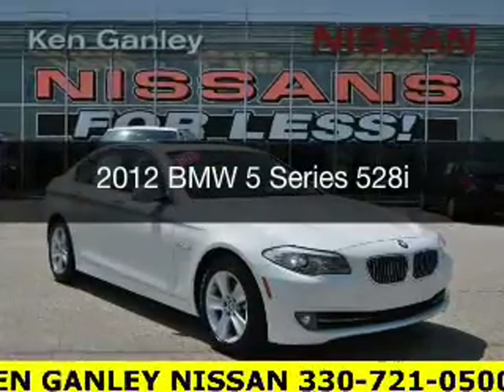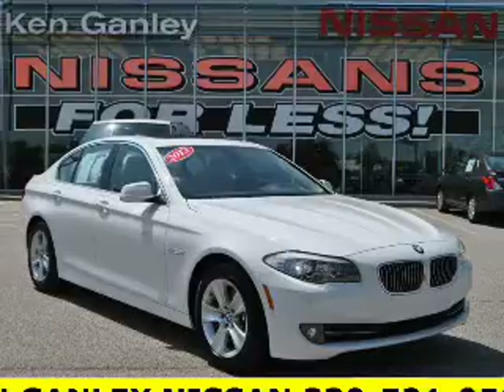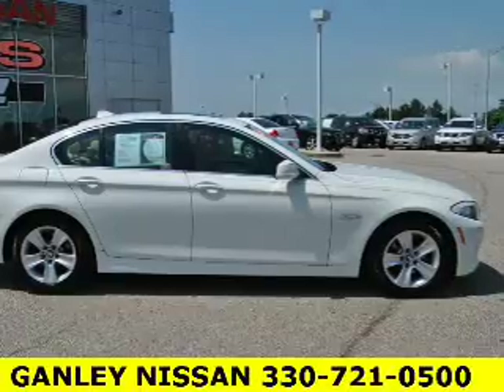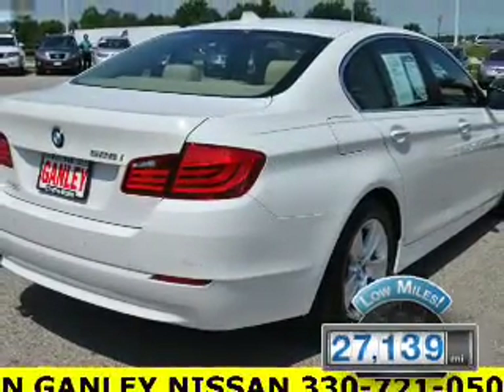This is a used 2012 BMW 5 Series, the ultimate driving machine. It's powered by rear wheel drive engine and an automatic transmission. With fewer than 30,000 miles, this vehicle has a long road ahead.